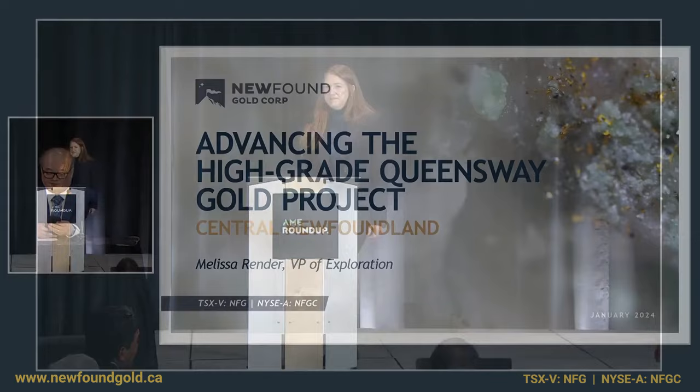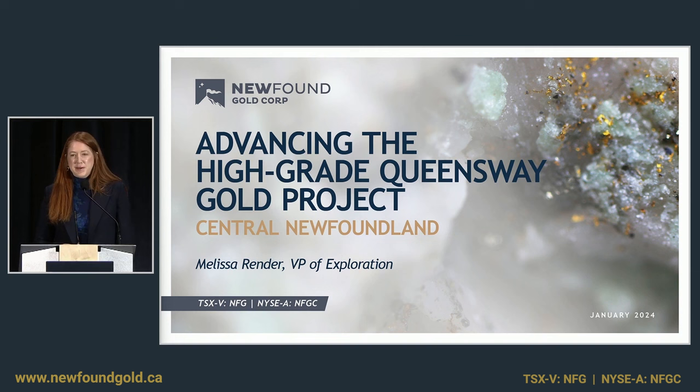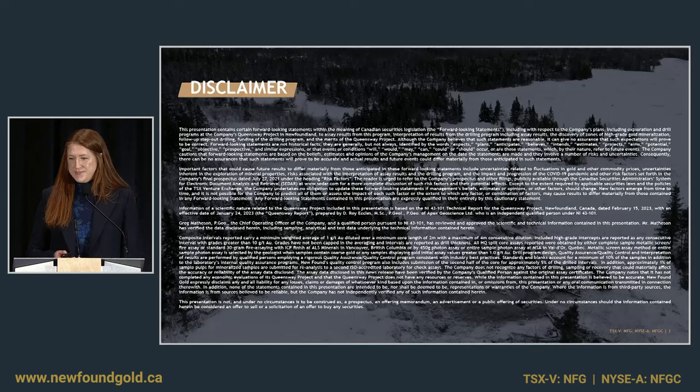Thank you for the introduction, and thanks for inviting me back once again to present. I'm delighted to be here to provide you with an overview and an update on our Queensway project located in central Newfoundland. Our disclaimer — if you'd like to read this in more detail, I invite you to visit our website, where you can also find a lot more information about our project.